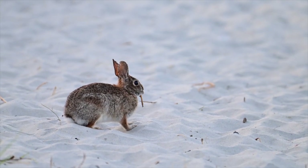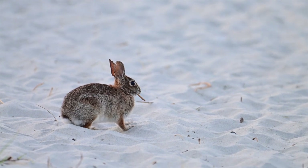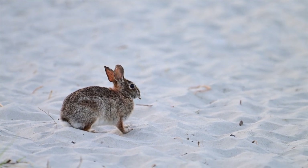Some days when entering the beach area, we run across these wild rabbits. They're eating some cord grass and just having a good time.